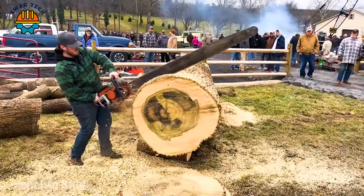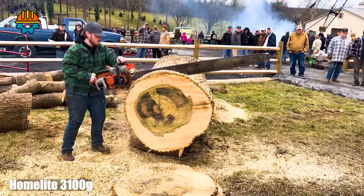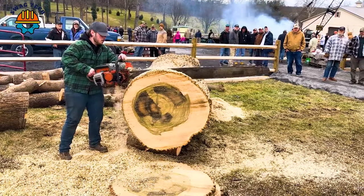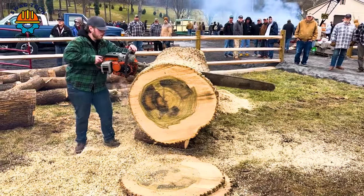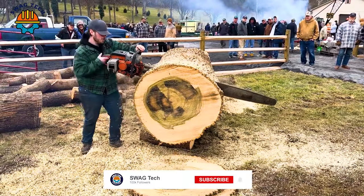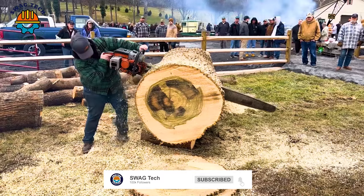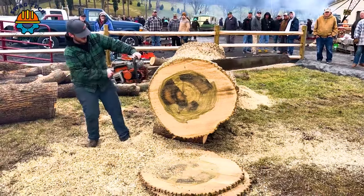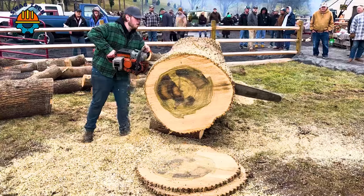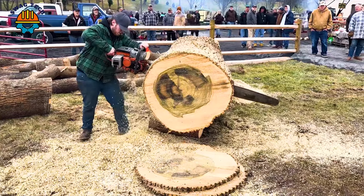The Homelite 3000 serves as a solid companion when facing giant logs. Equipped with a powerful 46cc engine that easily handles huge logs with precision, the 18-inch guide bar cuts through massive blocks of wood at an outstanding speed of 55 feet per second.